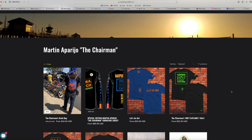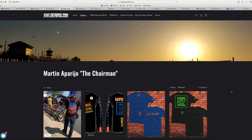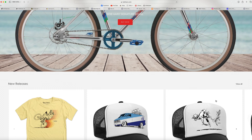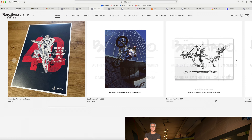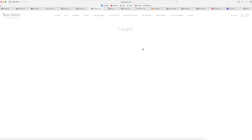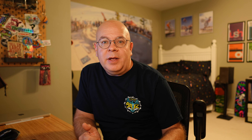We've got another iconic GT legend, Martin Aparrijo — the Chairman. He also has a merch line on Rad Designs 1986 with a bunch of really cool shirts, beer koozies, stickers, and stuff. Definitely go check those out as well. And then of course, we've got the iconic Bob Haro, the founder of Haro Bikes — one of the OG BMX freestylers back in the day. He's got a ton of merch on his website, whether it be custom art, t-shirts, hats, and even a new line of shoes. Definitely go check out his shirts.